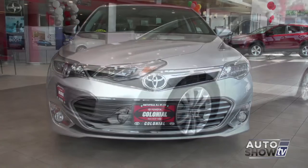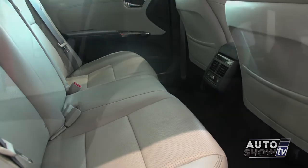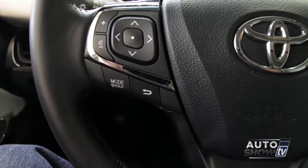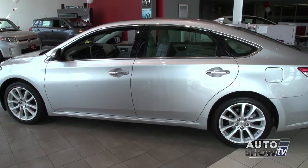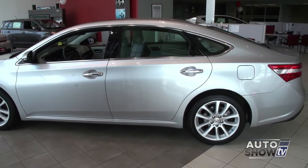The Avalon provides a smooth, quiet ride with its 6-speed automatic V6 engine, and it can deliver better than 30 miles per gallon. Its interior boasts first-rate materials and plenty of standard features like push-button start, dual climate control, and Bluetooth. Inside and out, the Toyota Avalon delivers style and safety, plus the reliability of Toyota.